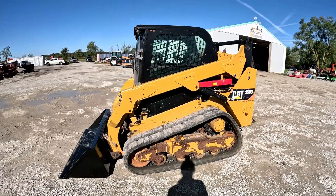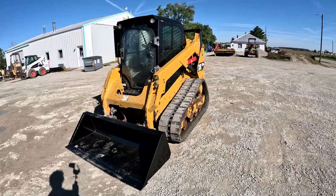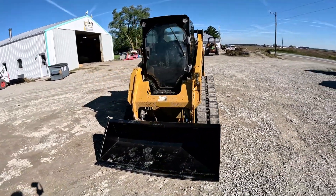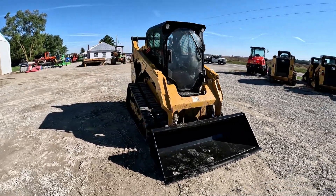Hey everybody, it's Brad at Dapor Brothers LLC out in Versailles, Ohio. Going to do another walk-around video followed by an operational video on this 2016 Caterpillar 259D that came in and we're putting up for sale.